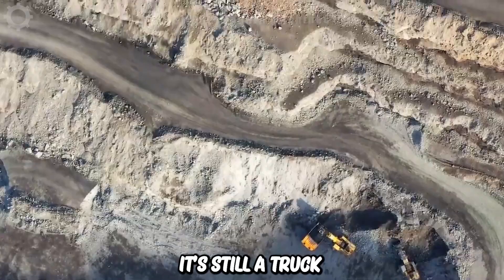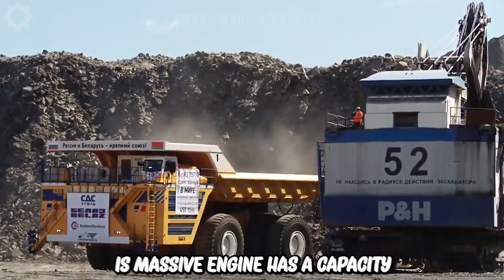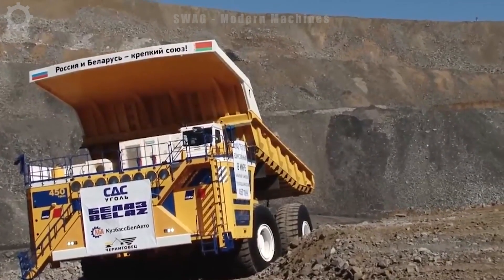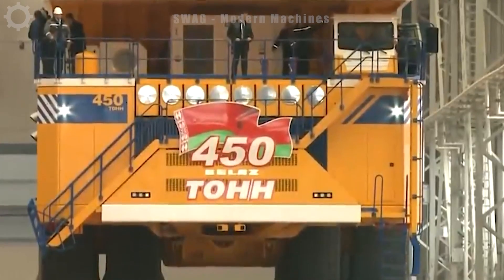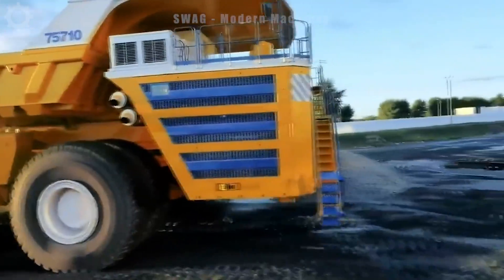It's still a truck, but look at its size — it's huge. Its massive engine has a capacity of up to 600 horsepower, allowing it to hold tons of coal. Each of its wheels is nearly 2 meters in diameter and is made of heavy-duty steel, helping the vehicle overcome all harsh terrain conditions. The control and braking systems have also been improved to ensure operating safety.